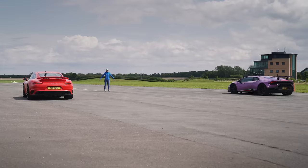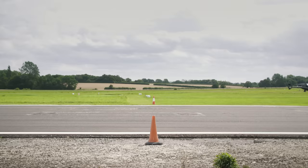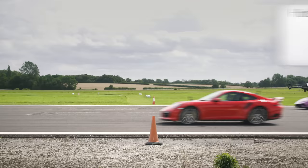So then what exactly happened? The Porsche 911 Turbo did the standing quarter mile in 10.3 seconds. The Lamborghini Huracán Performante took 10.4 seconds.